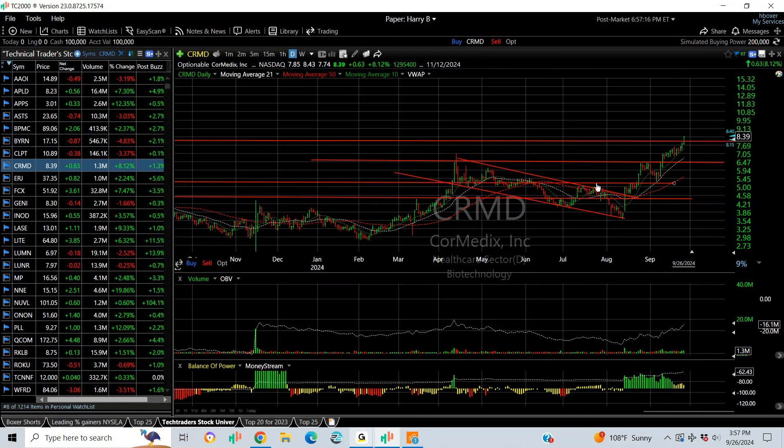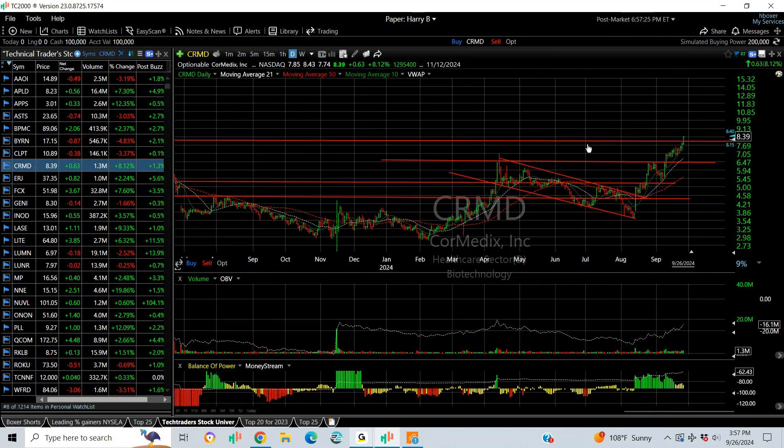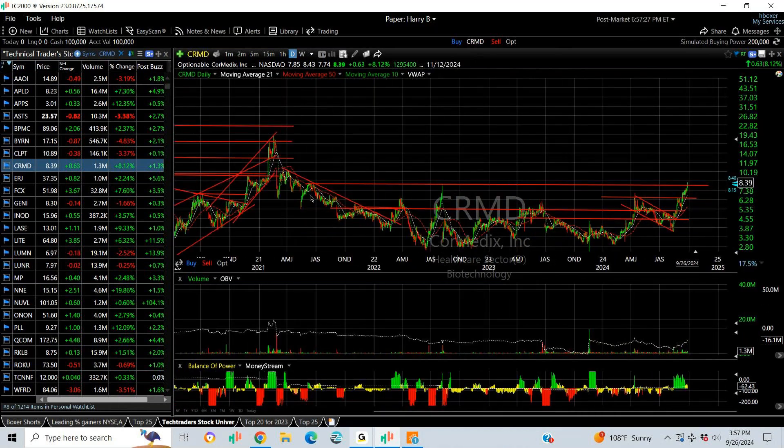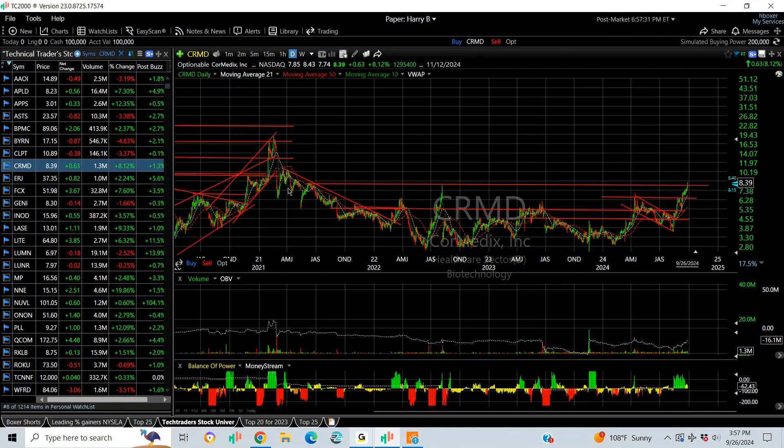CRMD — a recent swing breakout — we put it out there at about six and three quarters to seven range. It's now at 8.43 at the high, closing above key resistance. Looking for an extension that tags 10, with a secondary target of 12.